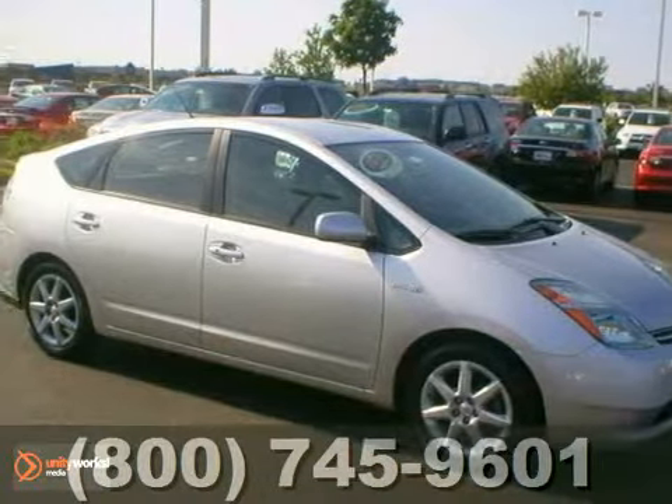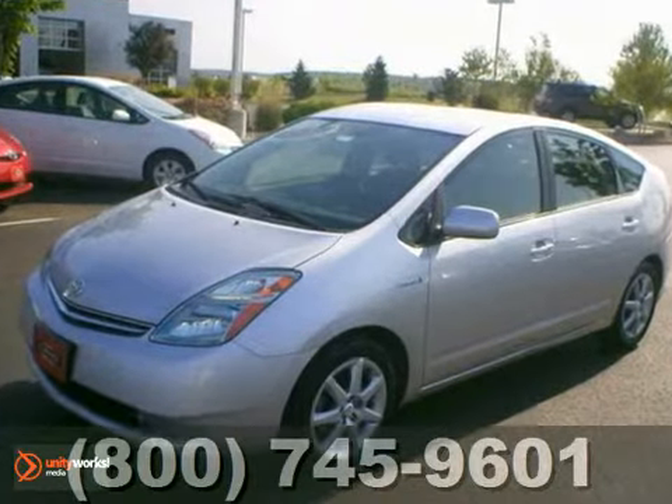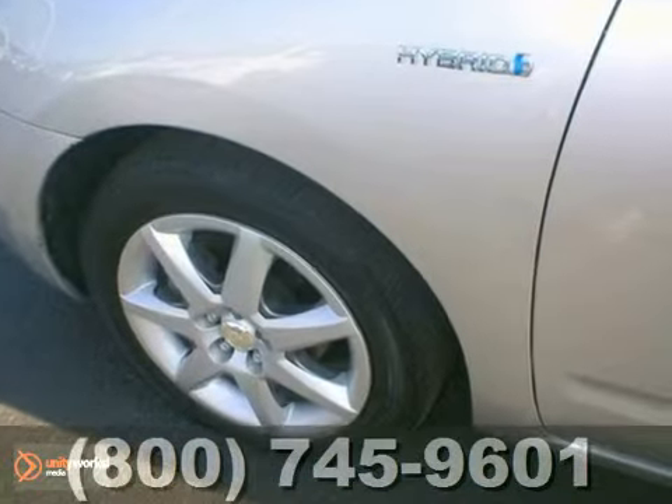It's a 2007 Toyota Prius. This Toyota certified has a perfect Carfax, and it's a smoke and pet free vehicle. With a navigation system, keyless entry, and CD changer, it's bound to sell fast.